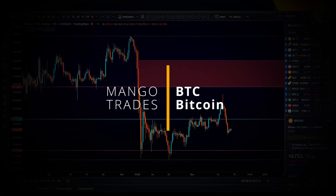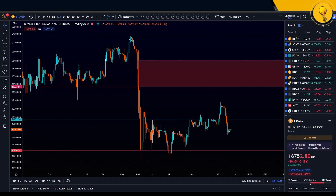What's up you guys, welcome to the Manga Grove. My name is Krisha and without further ado, let's jump right into Bitcoin.